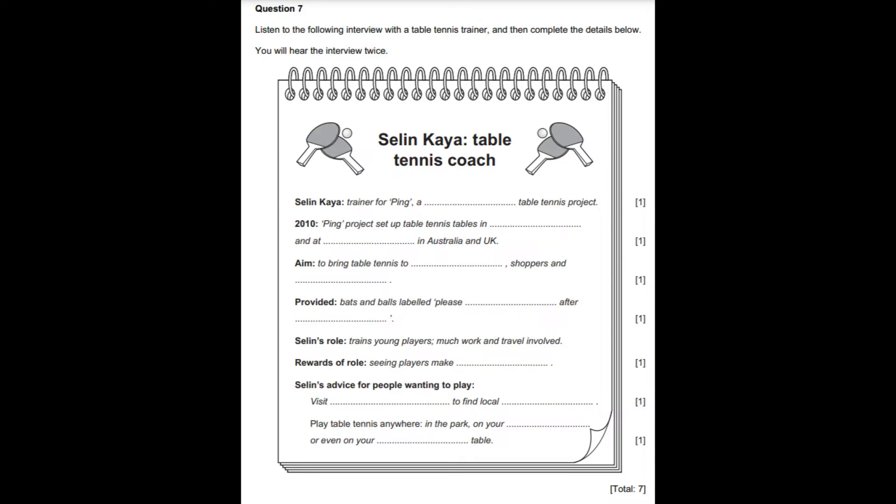Now you will hear the interview again. Hello and welcome to Sports Weekly. We've been hearing recently about sports projects throughout the world. This week, our focus is on table tennis. Celine Kaya, table tennis star, is here in the studio to tell us more. 2012 is an Olympic year. Sports teams all round the world trained for this huge event. My own involvement has been with the Ping Worldwide Table Tennis Project. How has that project helped to promote the status of table tennis as a world sport?